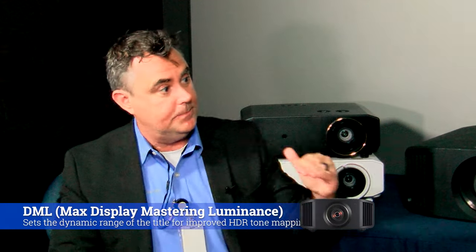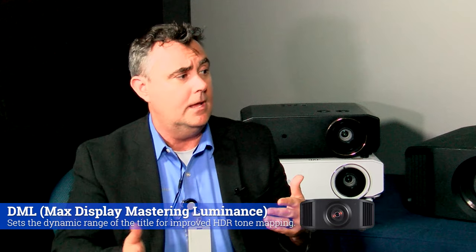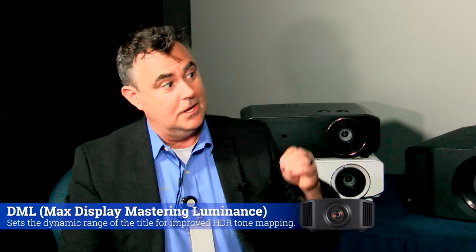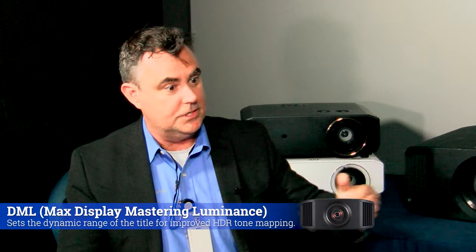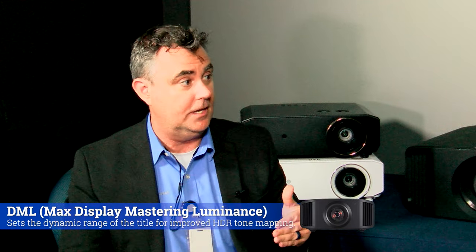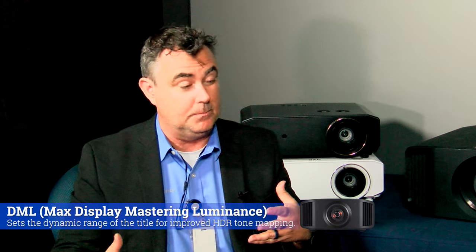Last but not least, we're introducing something completely new — a new DML function. First time this has ever been done on a projector. It's the metadata that's encrypted on the content, telling us not only what auto tone mapping does — which just tells us the peak brightness and dark levels — but this actually tells us the nit levels of the display that the video engineer or video director was looking at when they mastered it. And it takes that and incorporates it into our algorithm to give you the very best possible picture.